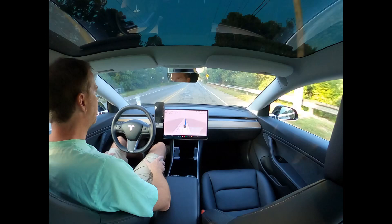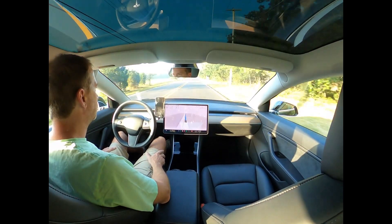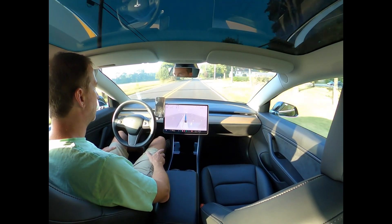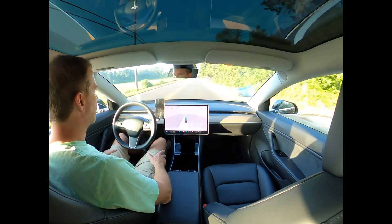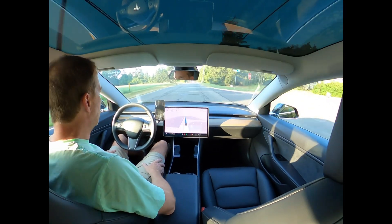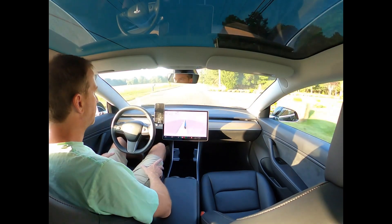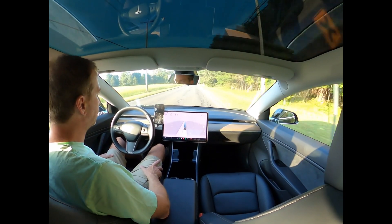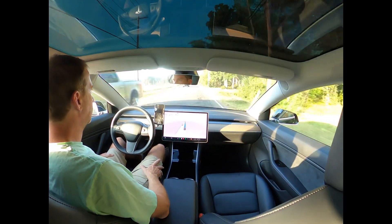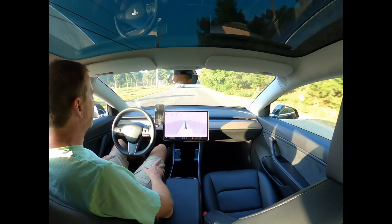Pretty smooth so far, but I would say the previous version was smooth as well. I think it's a little more smooth, though.